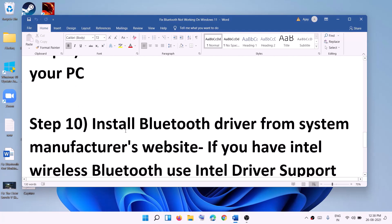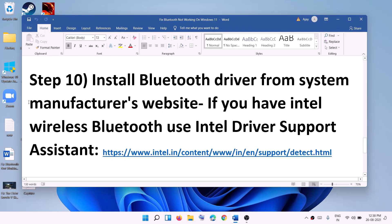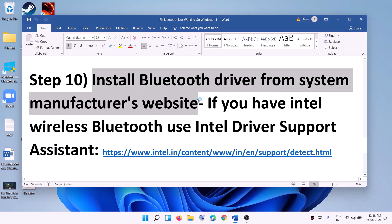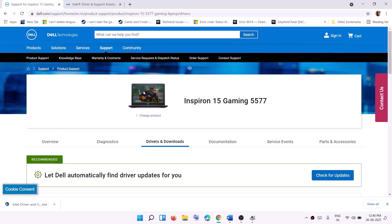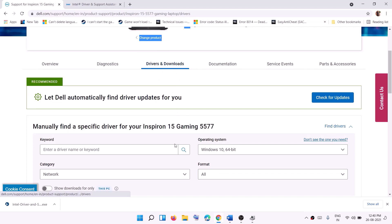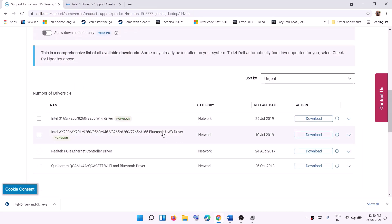If you're still facing the problem, install the Bluetooth driver from your system manufacturer's website. If you have a Dell computer go to the Dell website, HP go to HP, Lenovo go to Lenovo — whatever your brand, go to that website. Select your model number, go to Drivers and Downloads, find the Bluetooth driver, click Download, then run the EXE file to install it. Restart your computer and that should fix the problem.